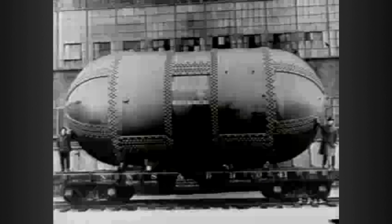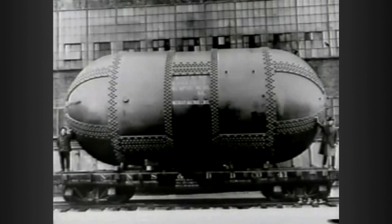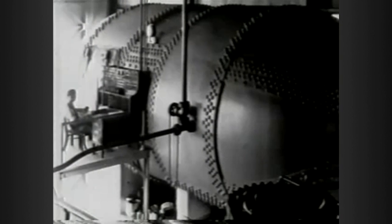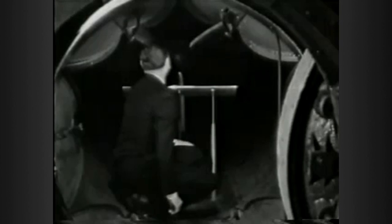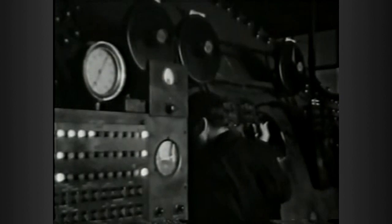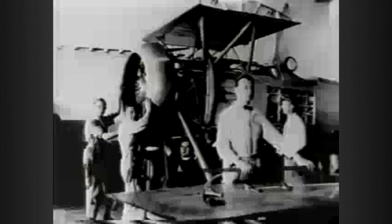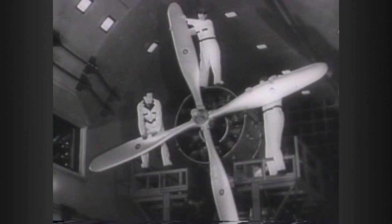One of their earliest accomplishments was the construction of the variable-density wind tunnel, which let researchers simulate high-altitude flying for aircraft models. NACA would build several more wind tunnels throughout the 20s and 30s, leading to a string of improvements like reduced drag engines and better wing designs.